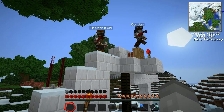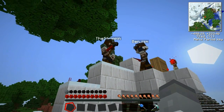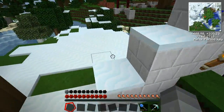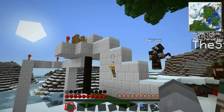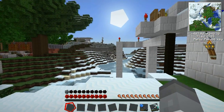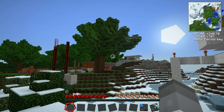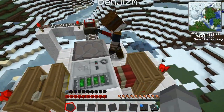Hi guys, so this is Benji and Strippin, the Rail Bros. I'm Strippin, the creative force behind the Rail Bros, and this is Benji, the technical mastermind. We're the RailCraft specialists - we don't believe in pipes, we believe in carts and wheels. When other people transport things using pipes, we use mine carts. We like a bit of risk - the more wild the better, it's more exciting.